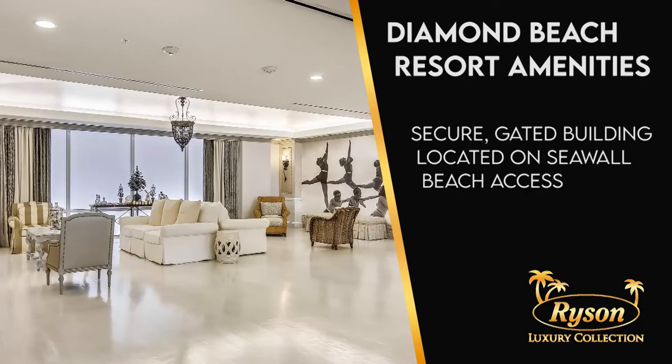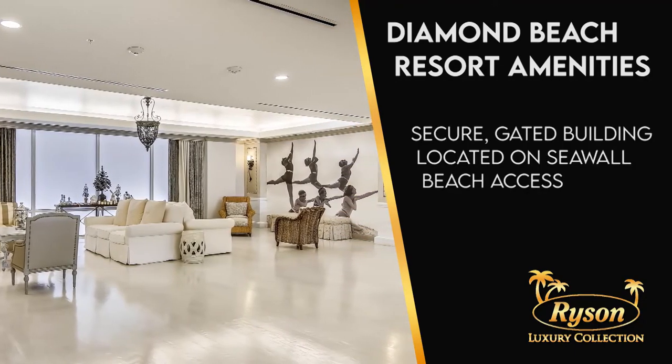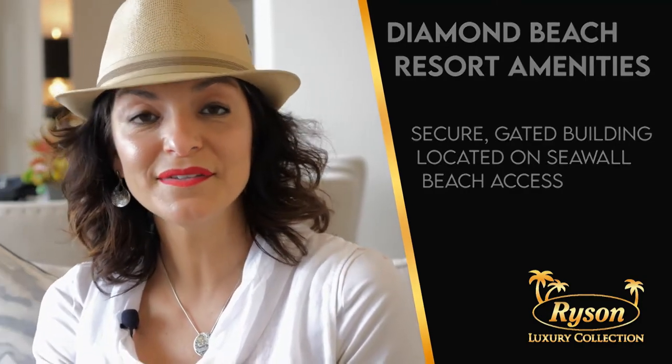Diamond Beach Resort is located in a secure building in a gated community. Remember to reach out to Gulf Coast Concierge, Ryzen's exclusive concierge service, for grocery services and any other special requests you may have during your luxury vacation getaway.